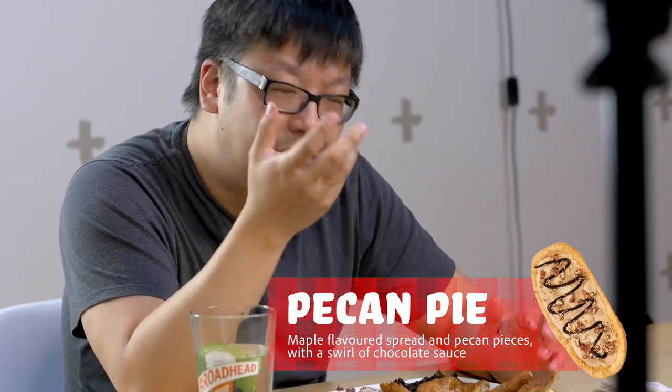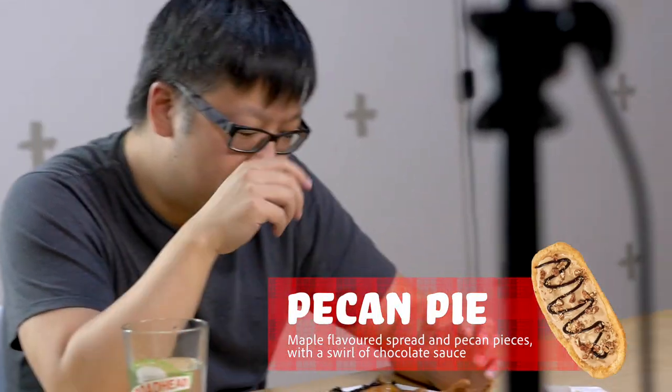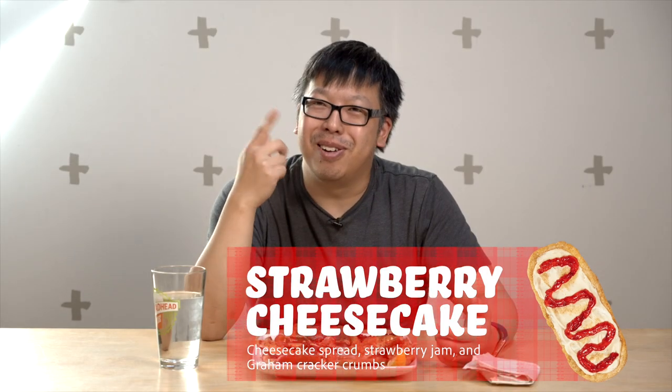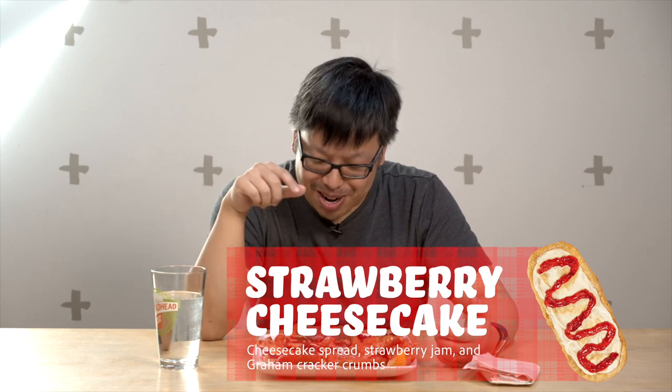The pecan pie is really nice. I always like crunchy nuts, so that's quite good. I love pecans so much — this one is definitely going to be up there for me. The strawberry cheesecake one was surprisingly good. That was very good.